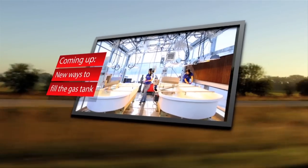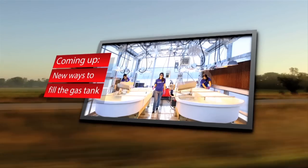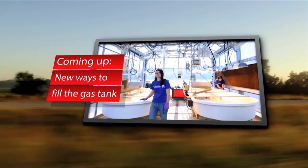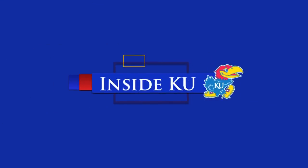Coming up, we'll show you how a KU research team is working on a new biofuel that could make a big impact on the future of eco-friendly transportation. This is one of several KU laboratories focused on the future of energy. Scientists from multiple fields are working here to help create a new biofuel that may make the university a pioneer in this type of research.